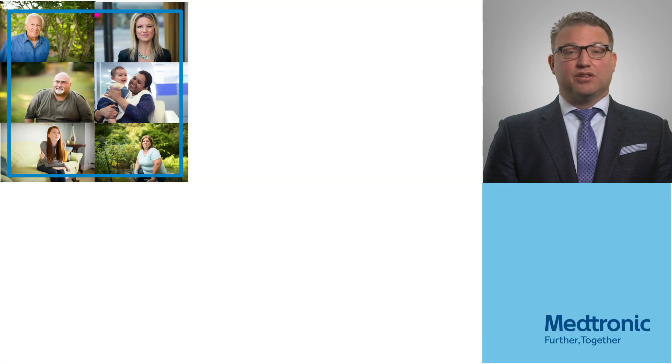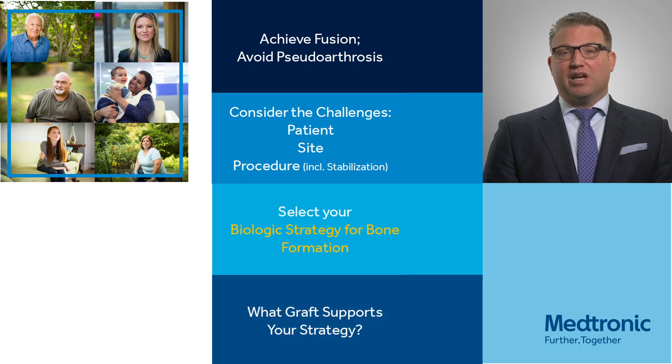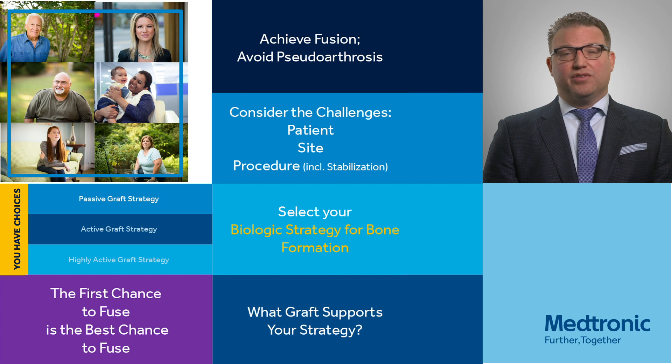In addition to addressing the challenges to fusion, graft activity is incredibly important and we really want to match the gap between the fusion requirement for that particular patient versus the bone graft we're going to use. More challenging cases require much higher graft activity. As we look at all this information, we really want to have a patient-focused graft selection. In order to achieve fusion and avoid pseudarthrosis, we have to consider the challenges — the patient, the site, and the procedure. We want to make sure we have a good biologic strategy, look at the gaps between the challenge of the host and the activity of the graft itself. And as we all know, the first chance to fuse is really the best chance to fuse, so when we do this right the first time, we're going to prevent revision surgeries in the future.